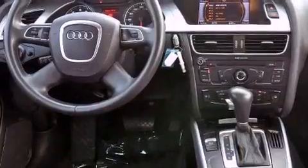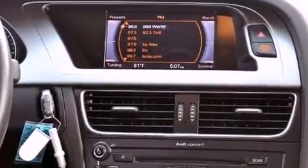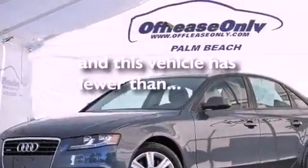Heated washer fluid, aluminum wheels, traction control and stability control systems, LED headlights, air conditioning with automatic climate control, and this vehicle has less than 31,000 miles.